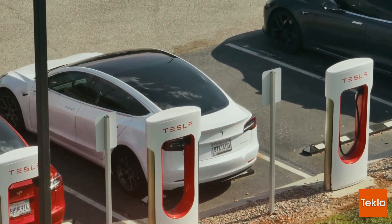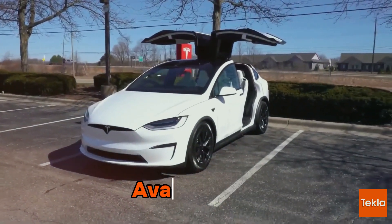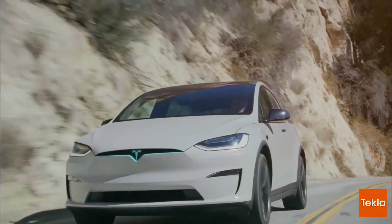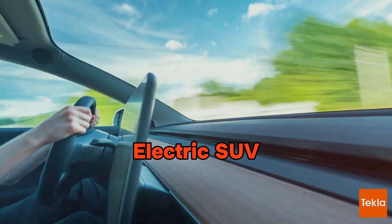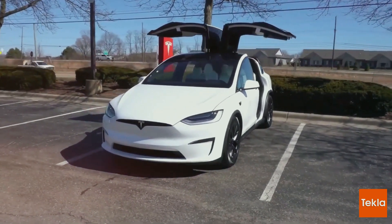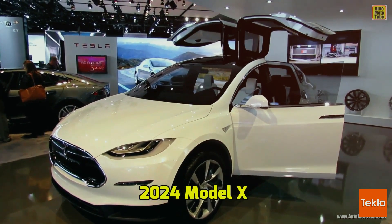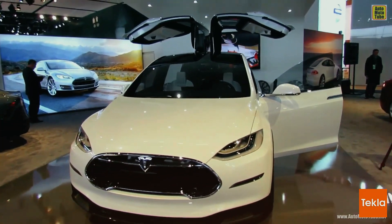But that's just the beginning of this electrifying saga — a tale of choices between tradition and the avant-garde, a suspension system that turns every drive into a spa day, and a towing capacity that challenges the very limits of what an electric SUV can achieve. Buckle up as we unravel the seven wonders of the 2024 Model X, where Tesla's relentless pursuit of excellence meets the road with a thunderous roar.